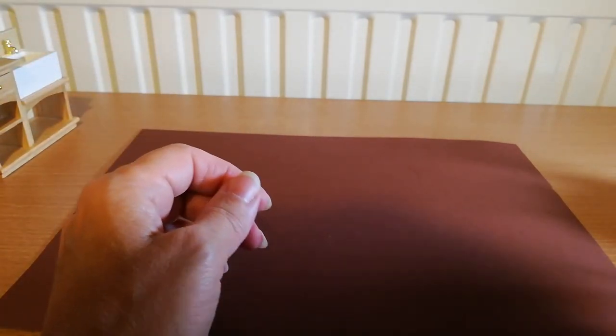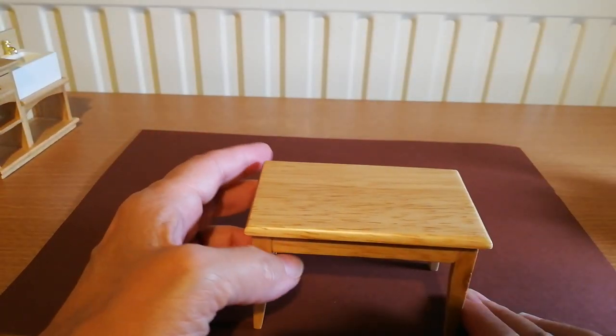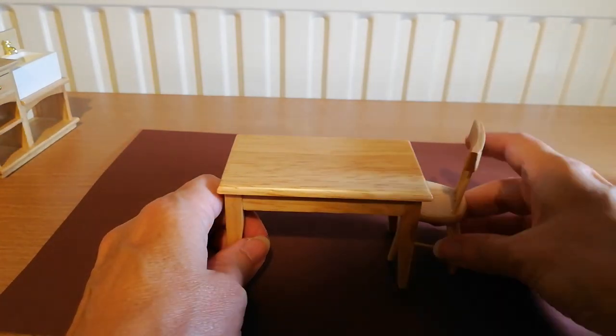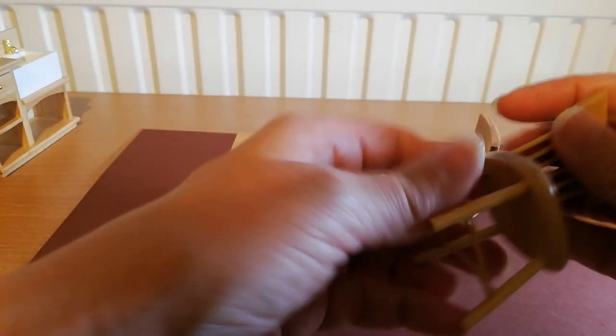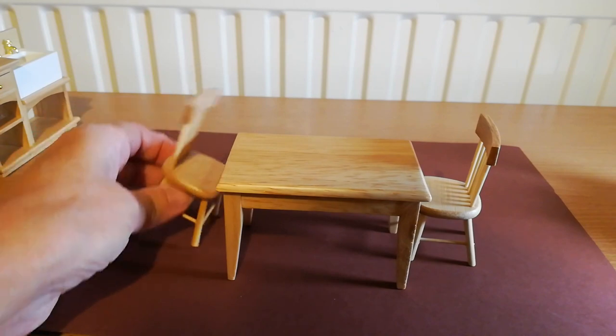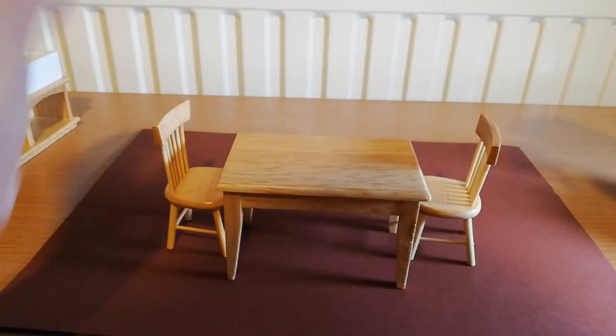The other thing I ordered was a table. If you've seen my other video you'll know that my dining table was a little bit too big. This one comes with four chairs. They seem pretty fragile but they're pretty nicely made as well. I think they're good value.